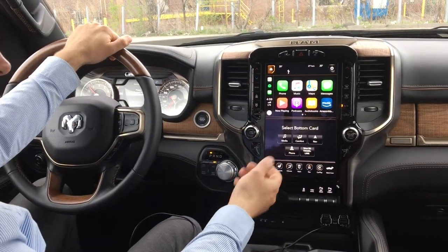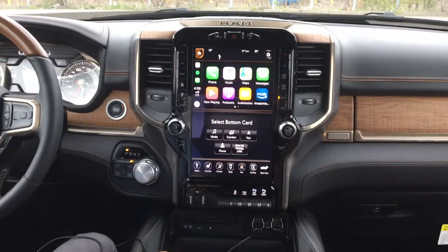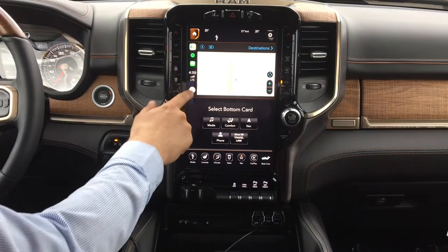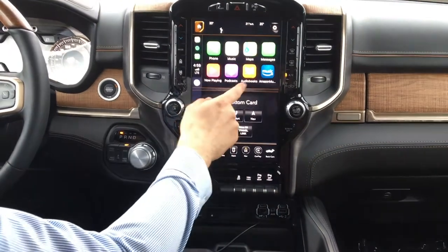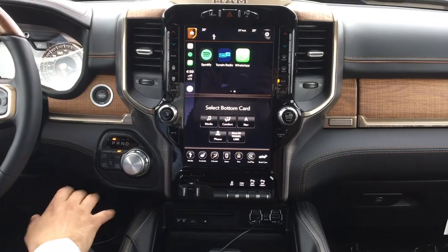From here we can see the general apps of your phone, which include contacts, Apple Music, Maps — which we can use instead of the maps on the car — your messages, now playing, podcasts, whatever you subscribe to, your audiobooks, your Amazon Music playlist, Spotify, TuneIn Radio, and WhatsApp are all available.